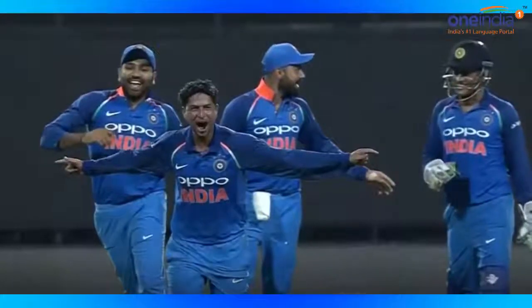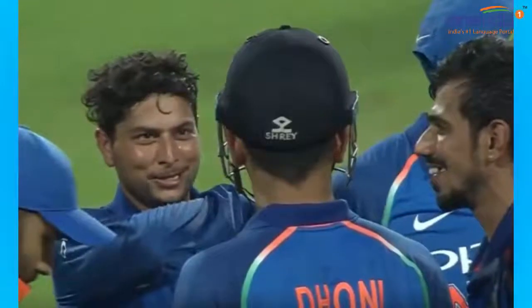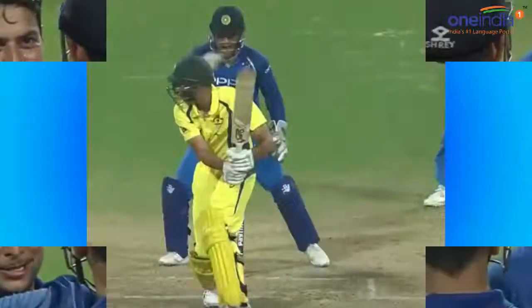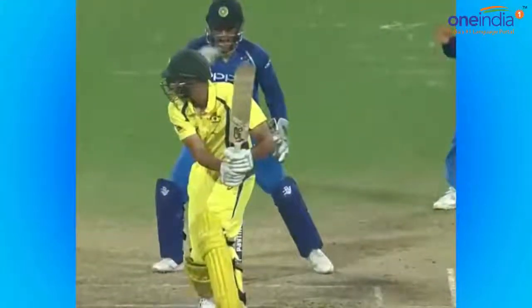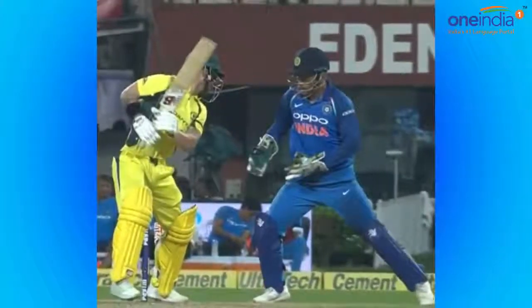I am Akash bringing you the update of the match between India and Australia. The second ODI match is taking place at the beautiful Eden Gardens, and things are turning southwards for the team down under.